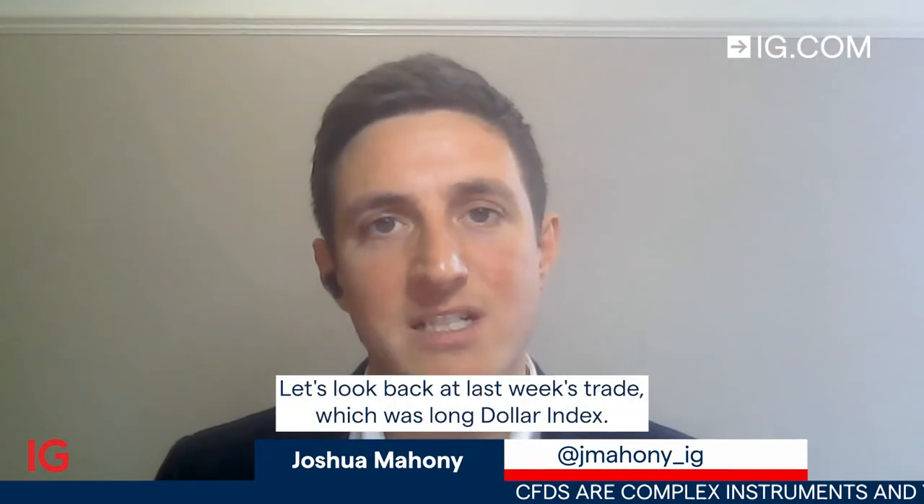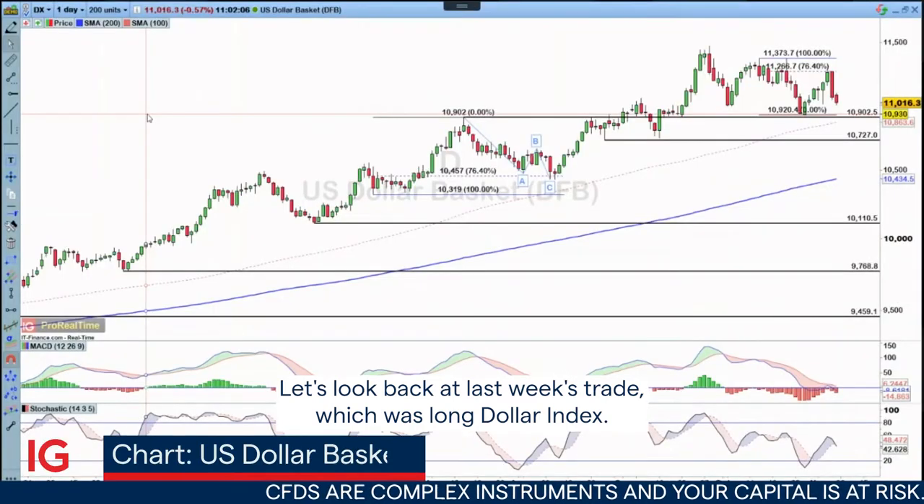Hello and welcome to Trade of the Week for the week starting Monday the 7th of November. Let's look back at last week's trade, which was long dollar index.